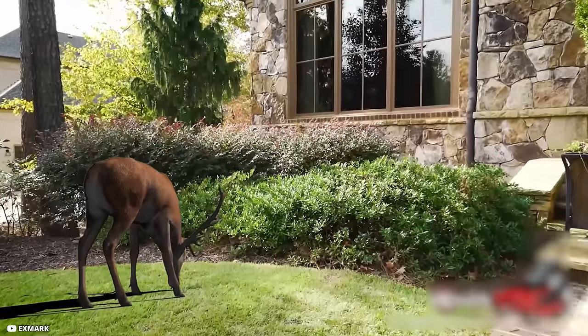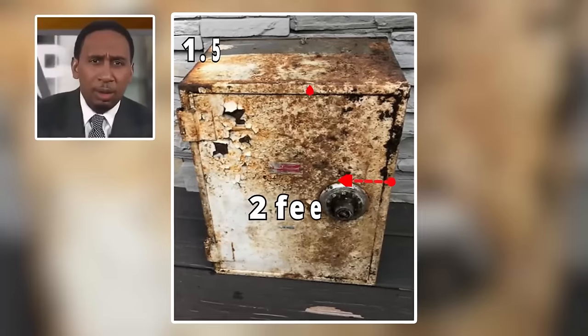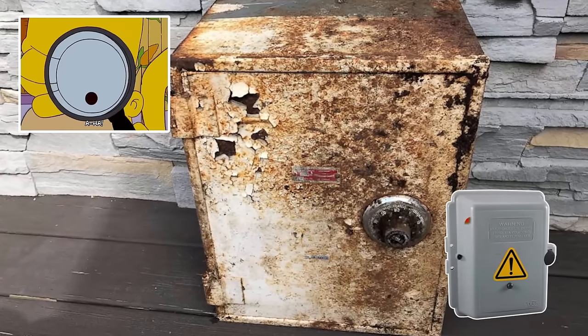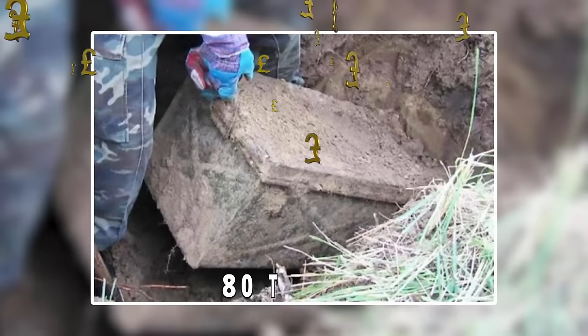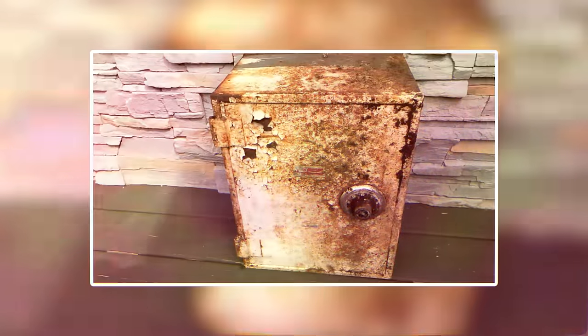But four years later, when a deer ravaged the bushes, Matthew called a landscaper. He noticed this unusual box about two feet wide and one and a half feet deep. On taking a closer look, they found it wasn't an electrical box — it was actually an old and rusted locked safe, weighing between 80 and 100 pounds. It sure wasn't empty, they thought. When they broke into the safe, Matthew and the landscaper were left stunned by what they found.